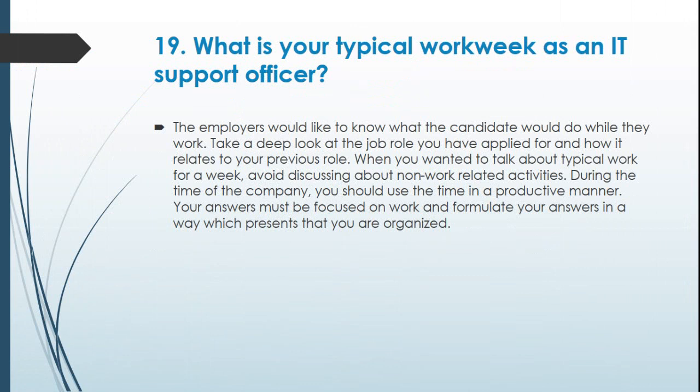Question 19: What is your typical work week as an IT support officer? The employers would like to know what the candidate would do while they work. Take a deep look at the job role you have applied for and how it relates to your previous role. When talking about a typical work week, avoid discussing non-work related activities. During company time, use your time in a productive manner. Your answers must be focused on work and formulated in a way that presents you as organized.